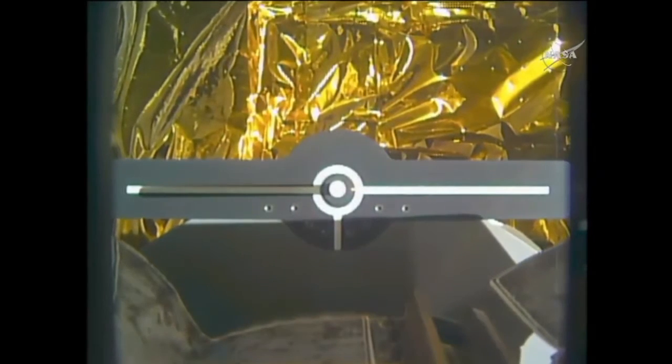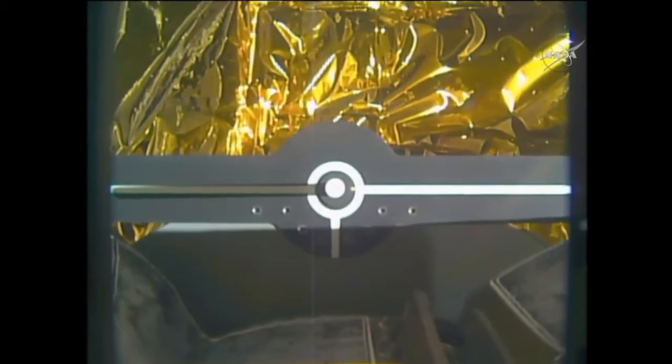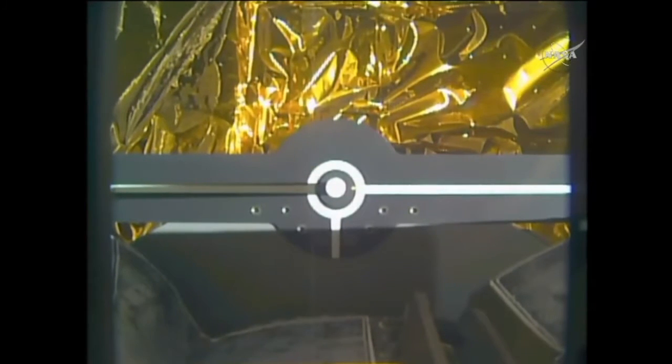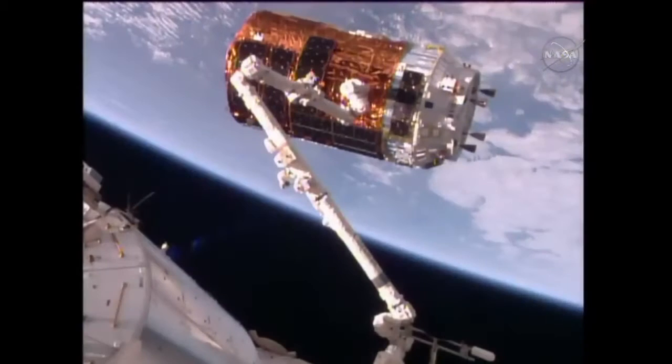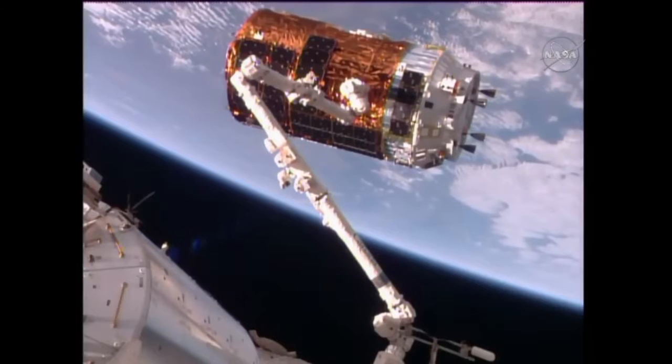Capture is confirmed. Capture confirmed at 4:37 a.m. Central Time, 5:37 a.m. Eastern Time, as the International Space Station and HTV-6 flew 250 miles over southern Chile.